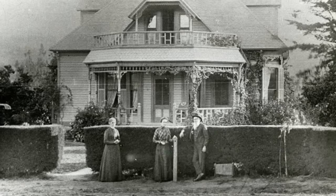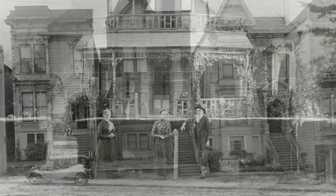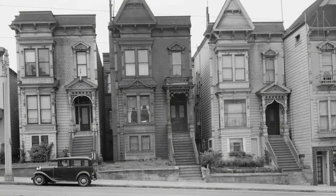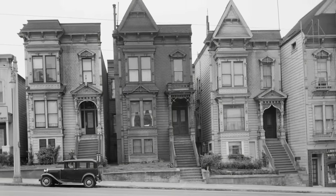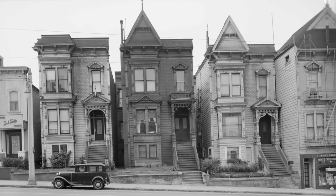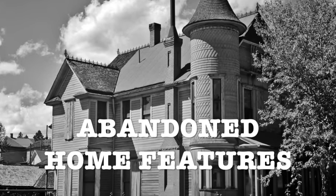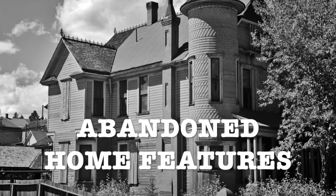Homes have certainly changed over time. As technology has evolved and homes have become smarter, many home features have been lost altogether. This video is revisiting some of my older videos, compiling them into a longer, more comprehensive presentation. Please enjoy this complete list of old home features that have been abandoned with the passing of time.